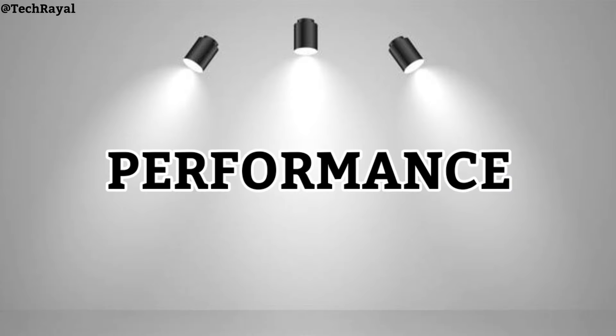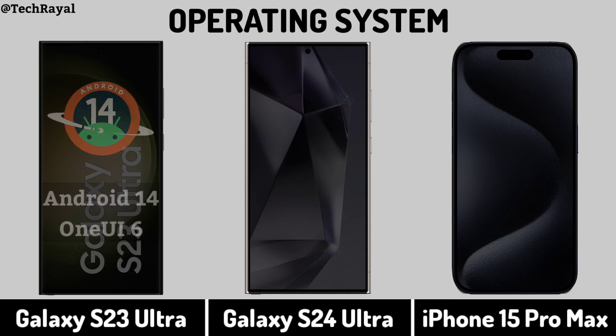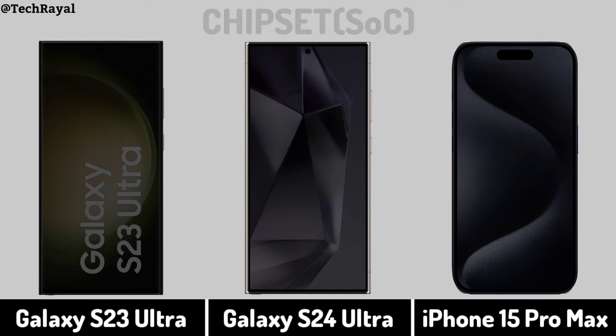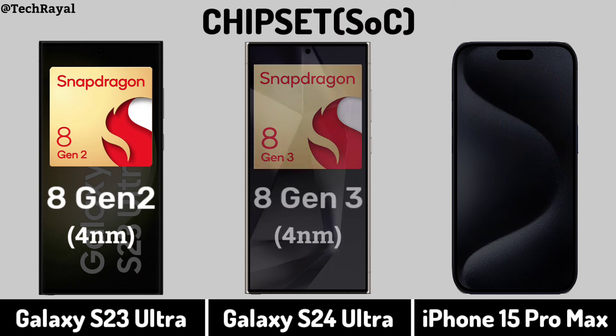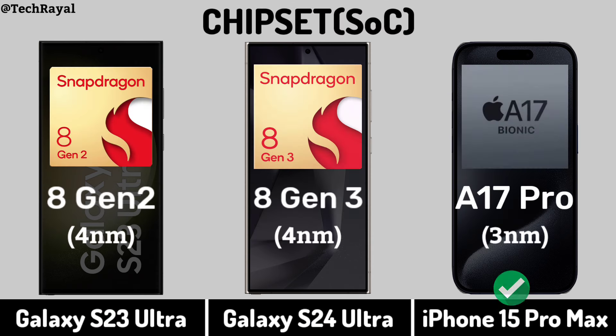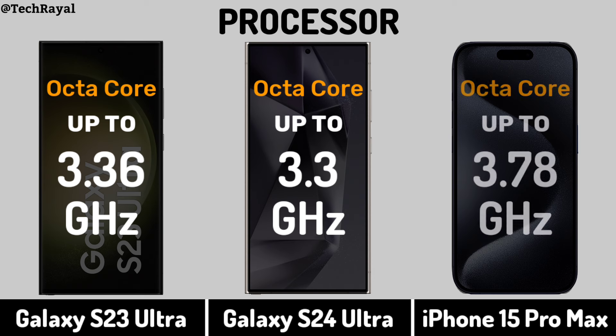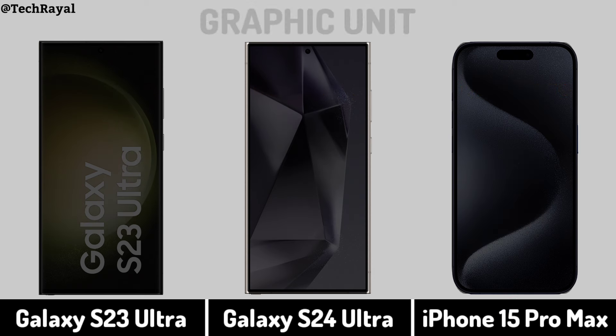Now for Performance: Operating System. Chipset. Processor. Graphic Unit.